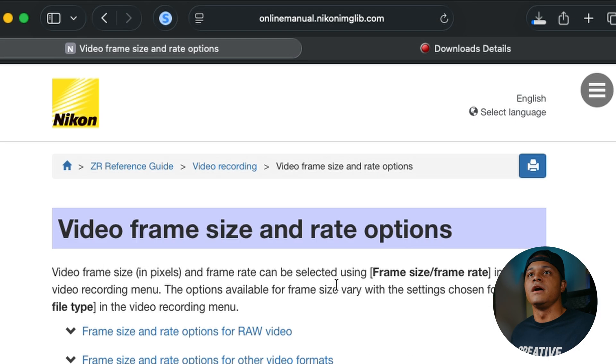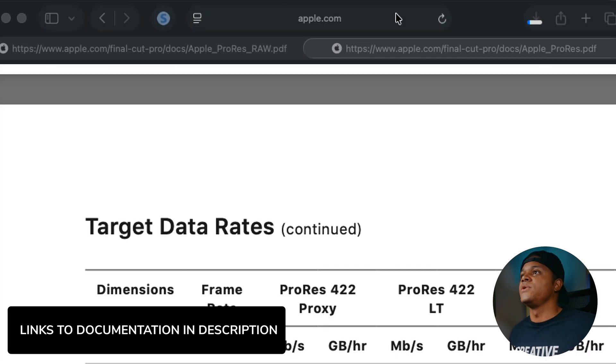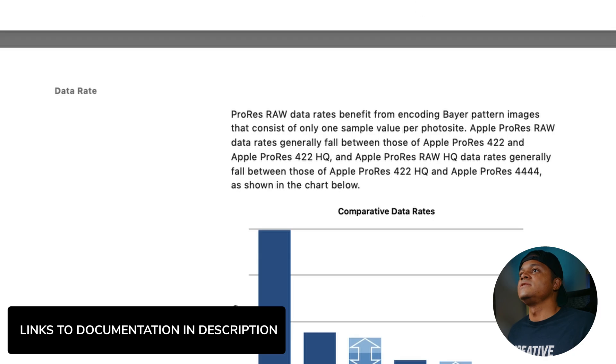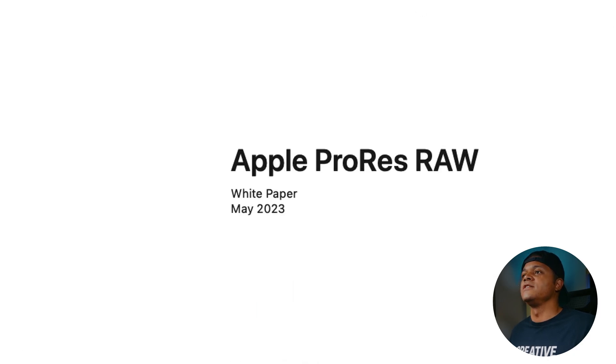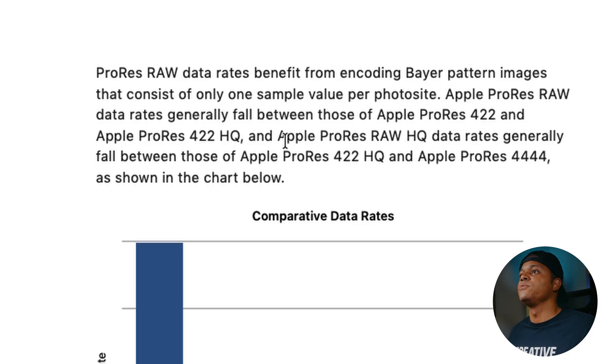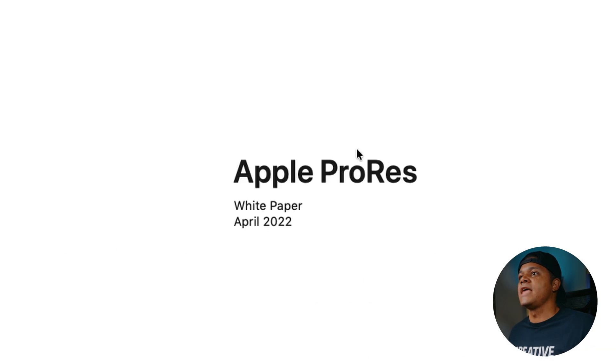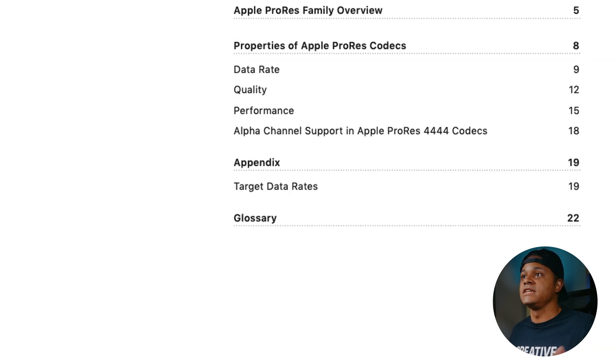Now you're probably wondering where the ProRes information is in Nikon's documentation. Because Apple's Apple, you've got to go to their documentation — I'll have that linked in the description as well. This is Apple's documentation on ProRes RAW from 2023, which to my knowledge is the most recent. Finding the data rates for ProRes RAW is a little confusing because they don't have exact numbers — it says Apple ProRes RAW HQ data rates generally fall between those of Apple ProRes 422 HQ and Apple ProRes 4444. So you've got to jump to their other ProRes documentation to find the actual numbers.